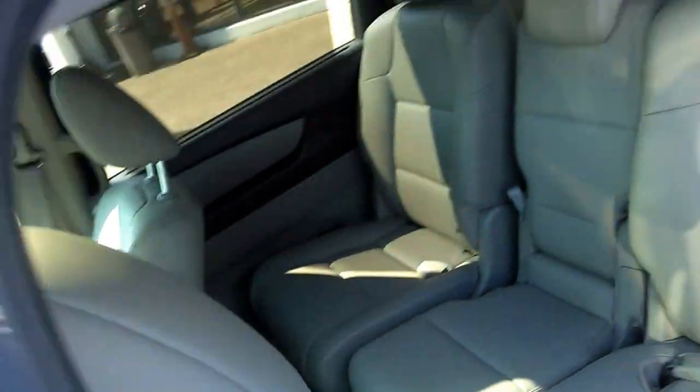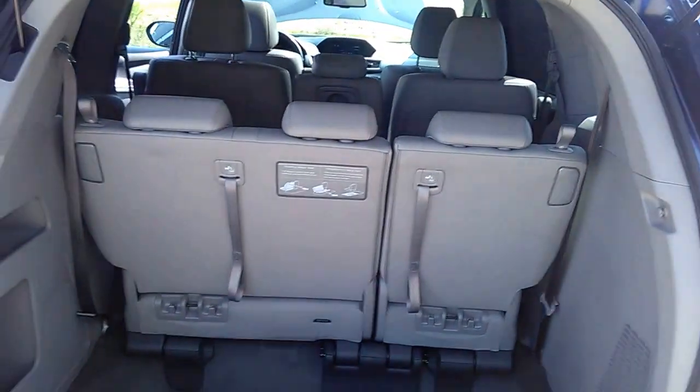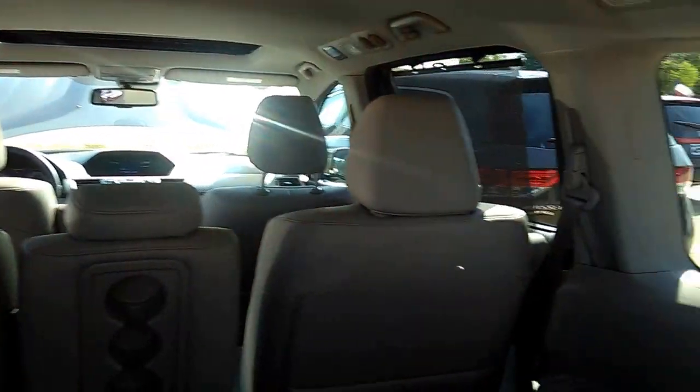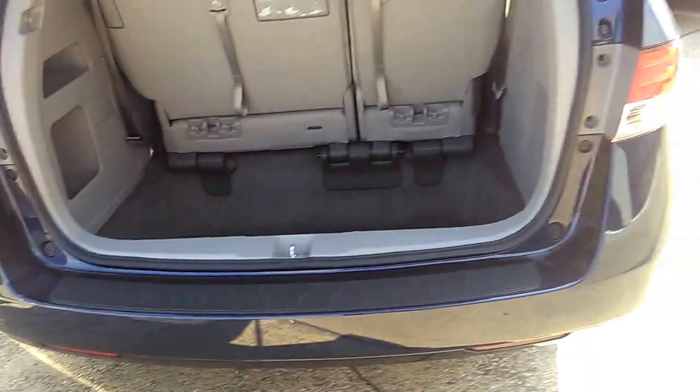This vehicle is built to last two hundred and fifty thousand miles — this is the one for you. The good thing about it is it retains its value. They're built so well that when you trade it in, you're going to get what the market is asking for the vehicle.